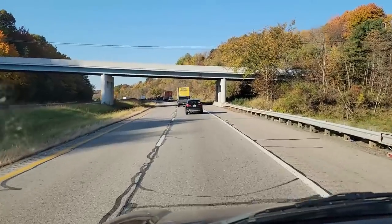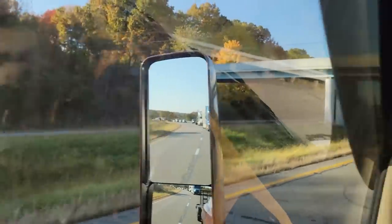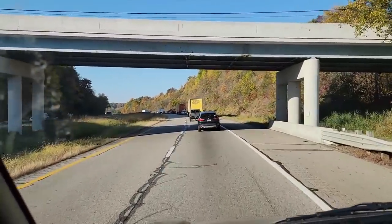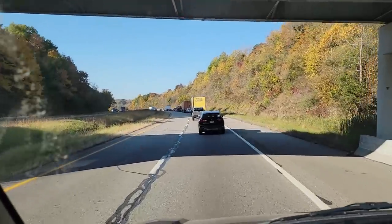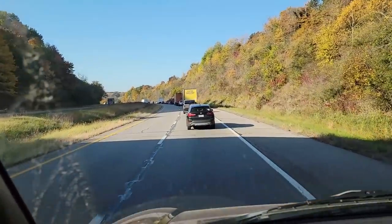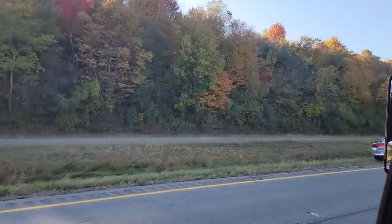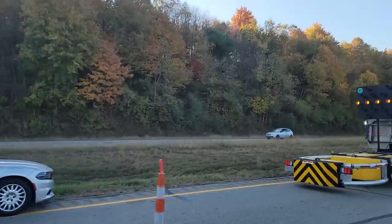This is a very long backup. We haven't even reached the first support vehicle or flashing light yet, and it's been probably 10 minutes. Well, we're finally coming up on whatever happened.